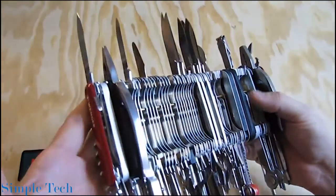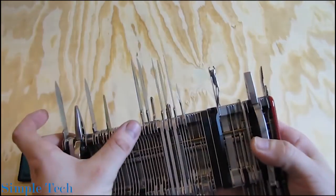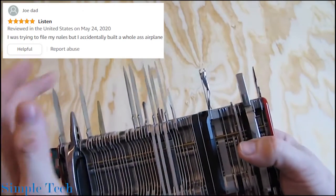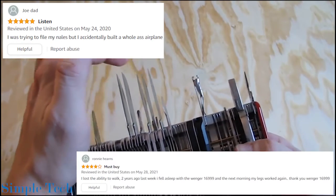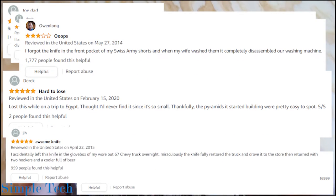However, the tool is not as practical as it seems. Some reviewers on Amazon have stated that they accidentally built a plane, magically fixed a broken lake and built the pyramids in Egypt. You get my point.